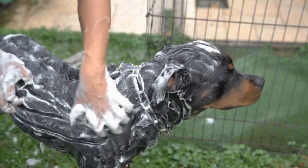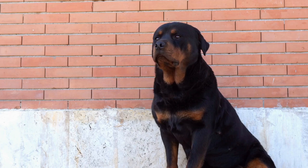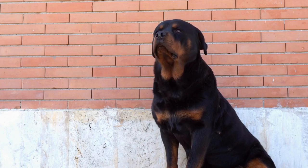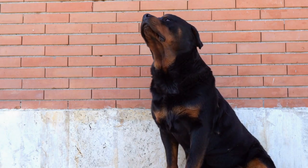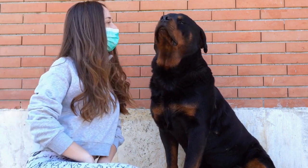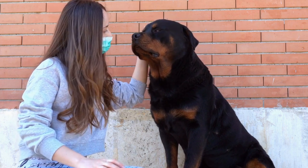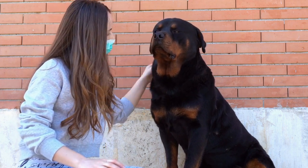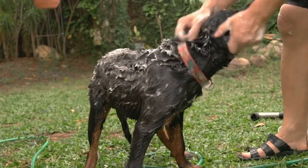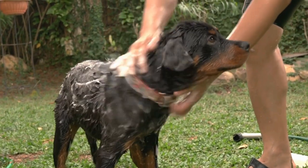In conclusion, it is essential to prioritize your Rottweiler's winter safety. By providing them with proper shelter, limiting their outdoor exposure, protecting their paws, maintaining a healthy diet, grooming them appropriately, and never leaving them alone in a cold car, you can ensure your Rottweiler stays comfortable and healthy throughout the winter months. Remember, a little extra care and attention can go a long way in protecting your beloved pet from the cold weather.